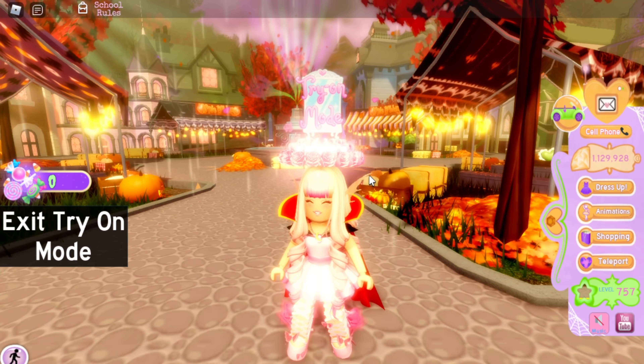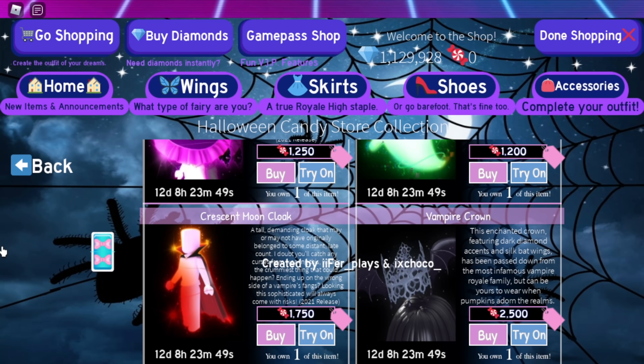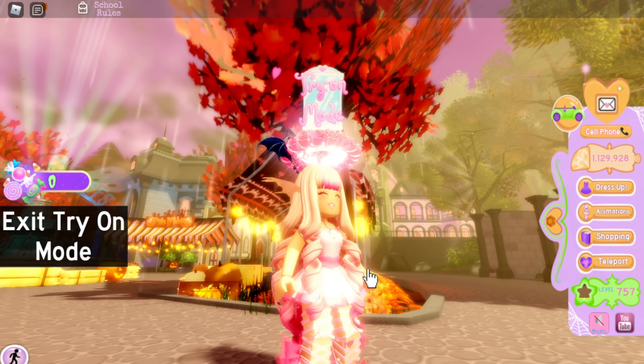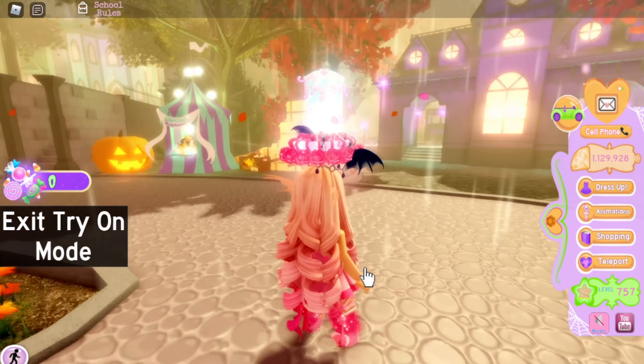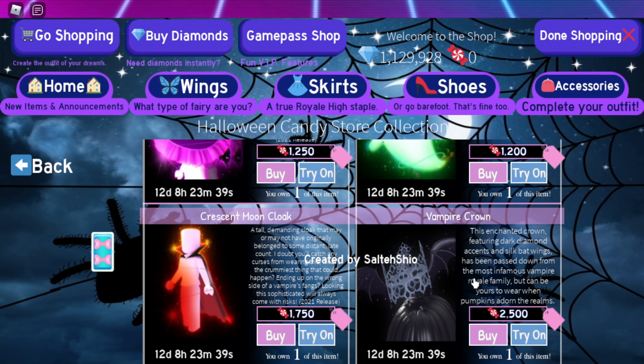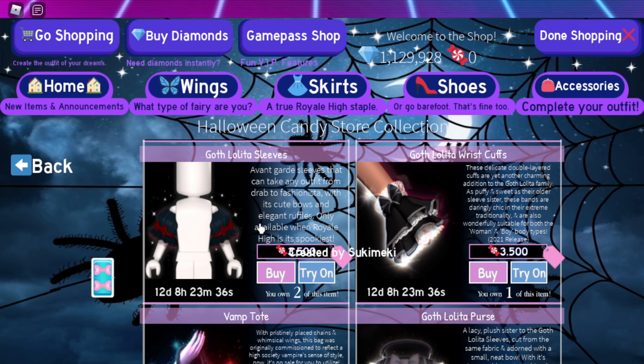I really like the Crescent Moon Cloak — it's just so cute and perfect for being a vampire. Speaking of vampire, the Vampire Crown is an older accessory, but I love the rework of it. I think it's so cute and perfect — this is a ten out of ten.